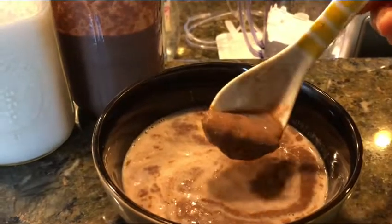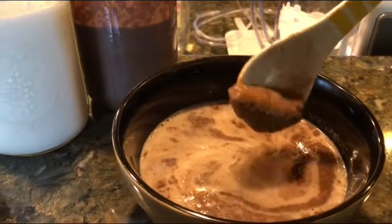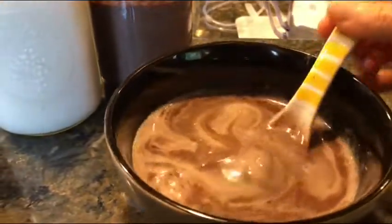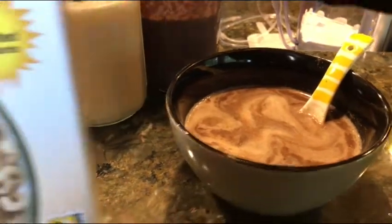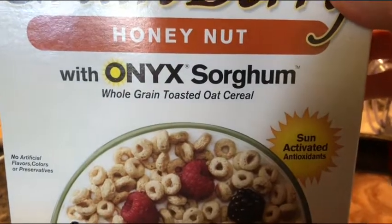On the spoon here I also put a mixture of different types of nut butter, so just a lot of good protein in there too. Then I have this whole concoction, and sometimes I'll put something in there like almost a type of cereal — which in this case, if you guys have never heard of it, is onyx sorghum.